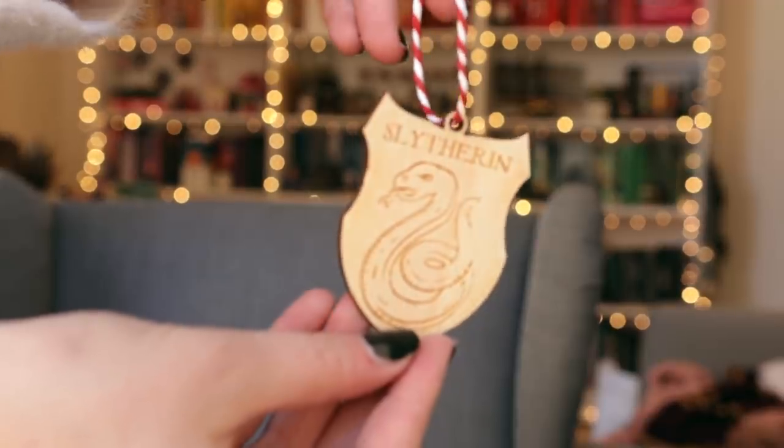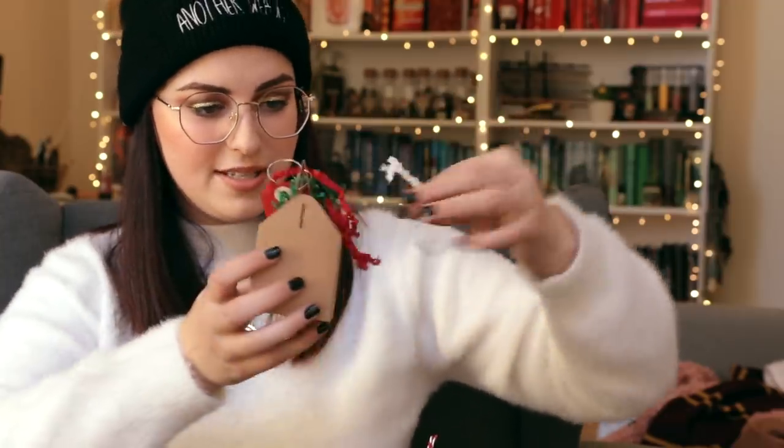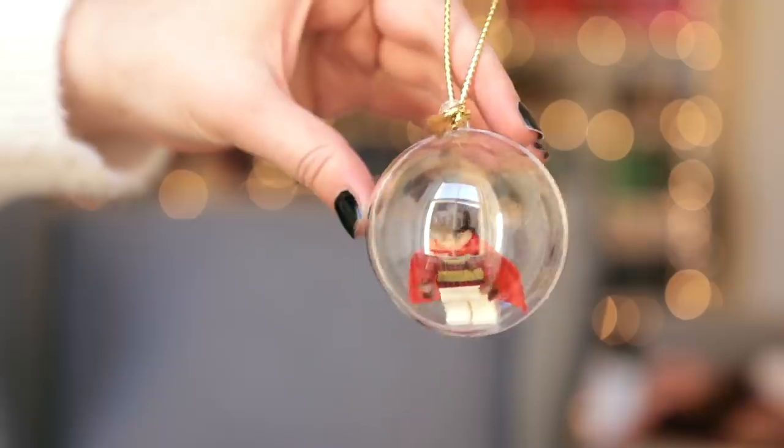That was number 16. Now going to 17 — it's going to be another ornament. And yes, we have ourselves a Slytherin with a little snake, as you would assume. Day number 18 — interesting packaging. There is another ornament but it's a different kind. This one actually has a little Harry from Lego in it. I think that's adorable.